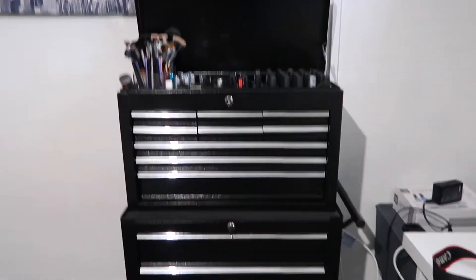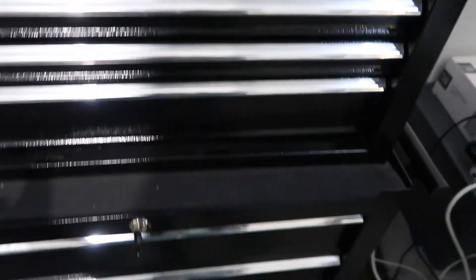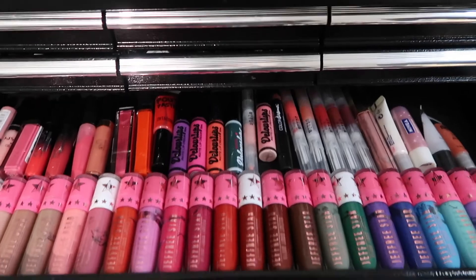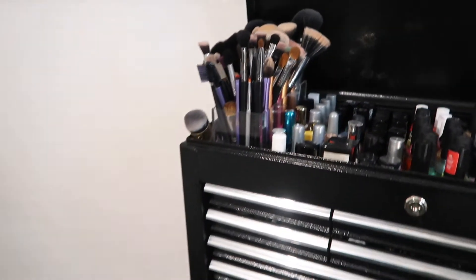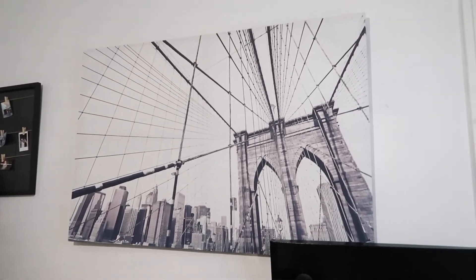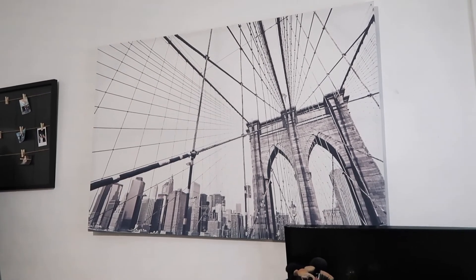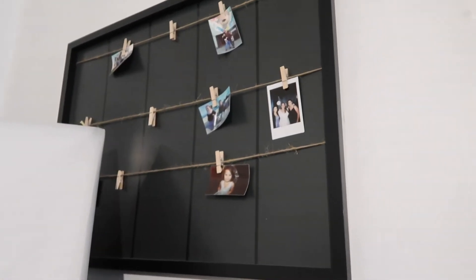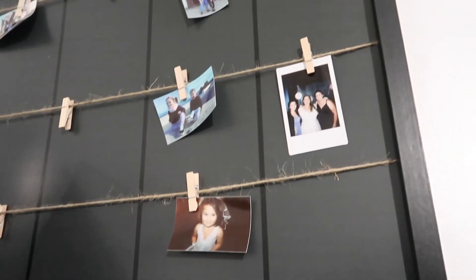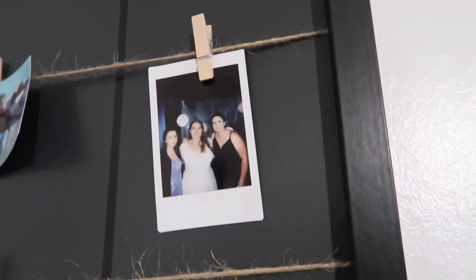My makeup collection is in a toolbox because I have kids who get into makeup — I've learnt my lesson. I'll give you a better makeup collection video later on, and my nail polishes and brushes are on top. On the wall I have a framed bridge picture from New York from Kmart. There's also a photo frame from Kmart with photos printed by HP Sprocket and Instabax — I prefer Instabax because they print off straight.